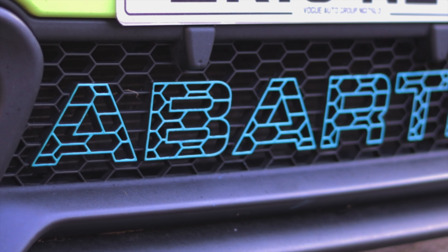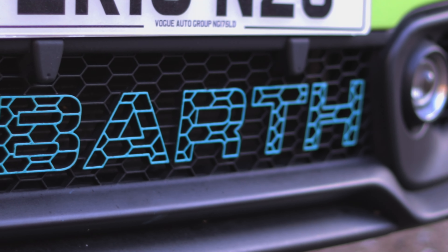This is the Fiat Abarth 595 Competizione, or competition.